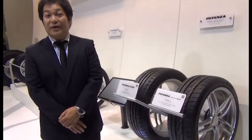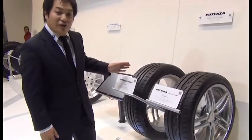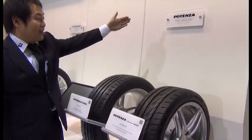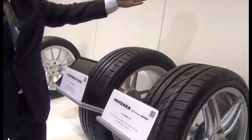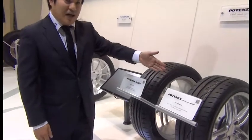Bridgestone has several product categories in passenger cars. Let me explain about Potenza. Potenza is our category brand for enjoying the driving limit. Under Potenza, we have two different products, as shown here.